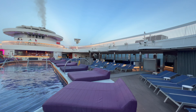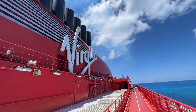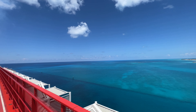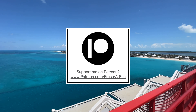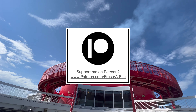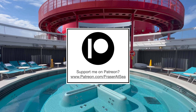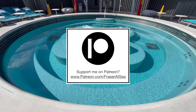Thank you so much for watching. If you enjoyed this video, did you know you can become a member of my YouTube channel for an exclusive behind-the-scenes look at some of the ships I'm travelling on? If you're on Patreon I'd love to see you there — just search patreon.com/FraserAtSea. Both my YouTube memberships and my Patreon lead directly to me getting on more cruise ships and both offer a completely behind-the-scenes look at what's going on.